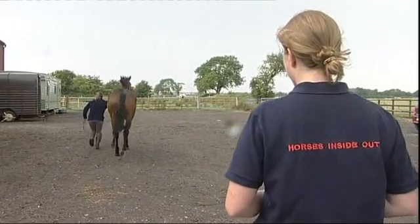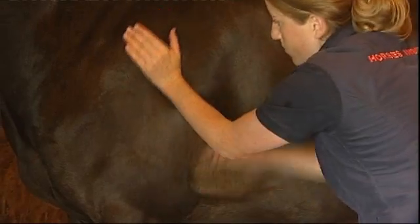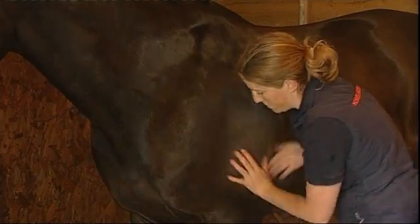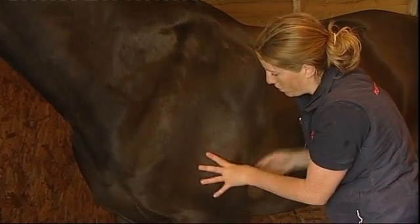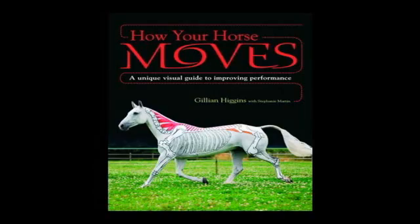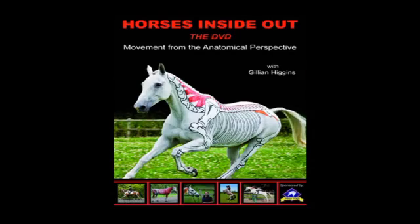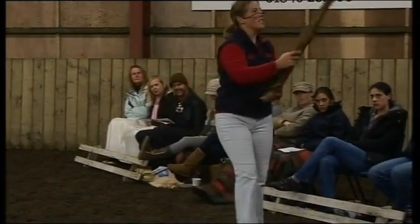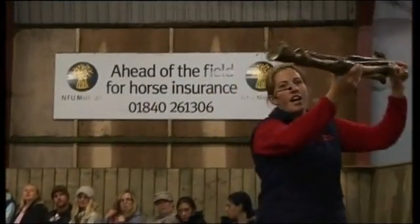Gillian is a sports and remedial physiotherapist and anatomist. She's passionate about both the welfare of our horses and correct anatomical training. Through her talks, demonstrations, courses, articles, books and DVDs, she shows how understanding the anatomy of the horse can have a profound and beneficial effect on his training and management.